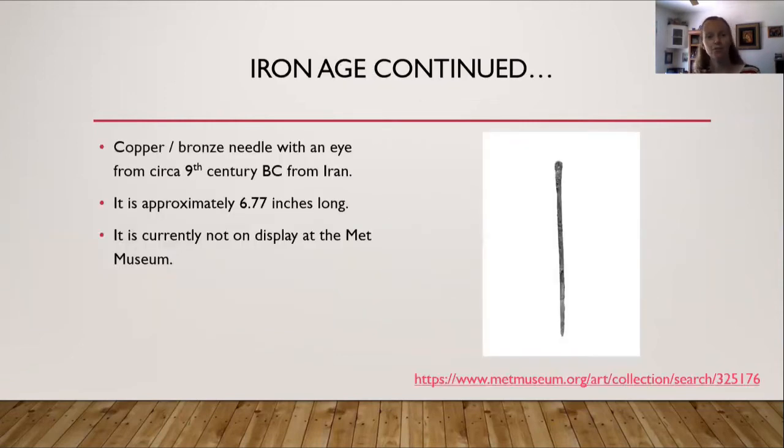Continuing the Iron Age, on the right hand side of the screen is a copper-bronze needle with an eye from about the 9th century BC from Iran. It's approximately six and three-quarters of an inch long, and it's currently not on display at the Met Museum, but there's a link below to view it.